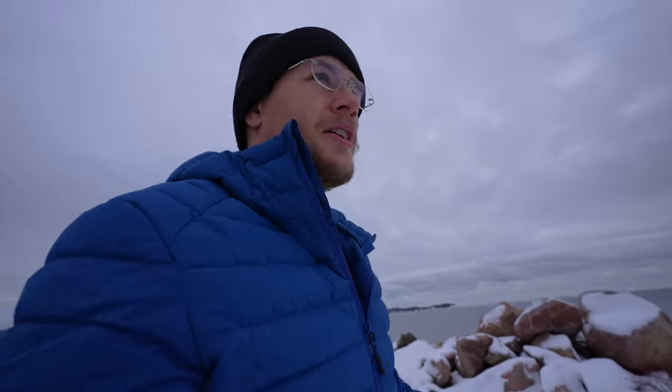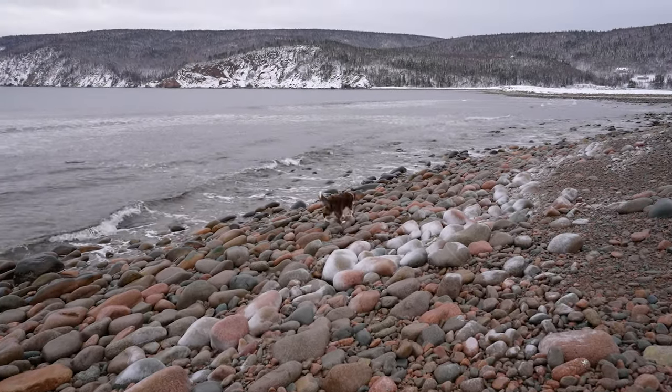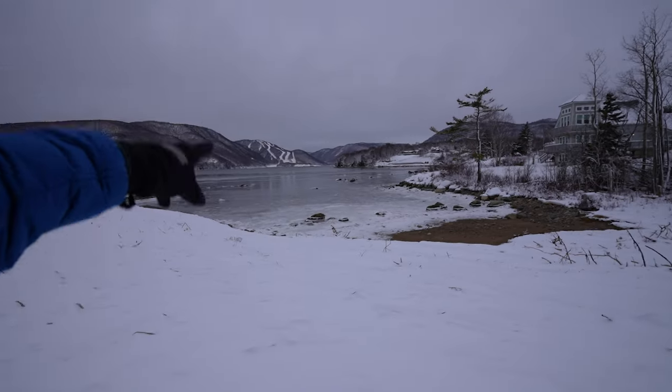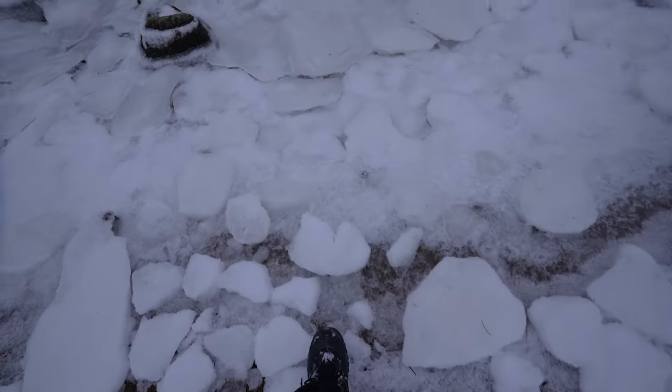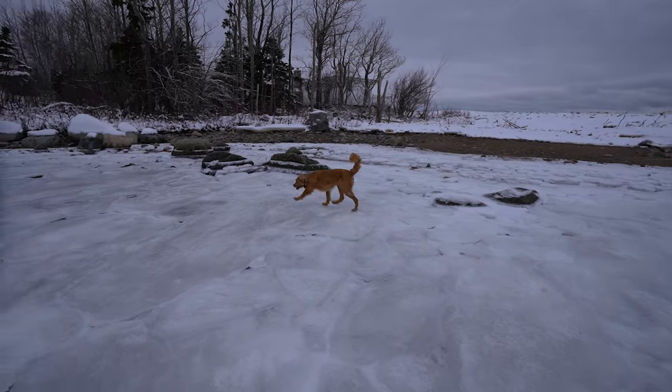This is Inganish Beach — you can see the Celtic Lodge behind me. The beach is kind of half in the park and half out of the park, so we came to the part that's outside the park so we can let the dogs off leash and run along the beach and fly the drone. That's where we're going to be skiing today. Big Toby on ice — new favorite thing. Look at her go!